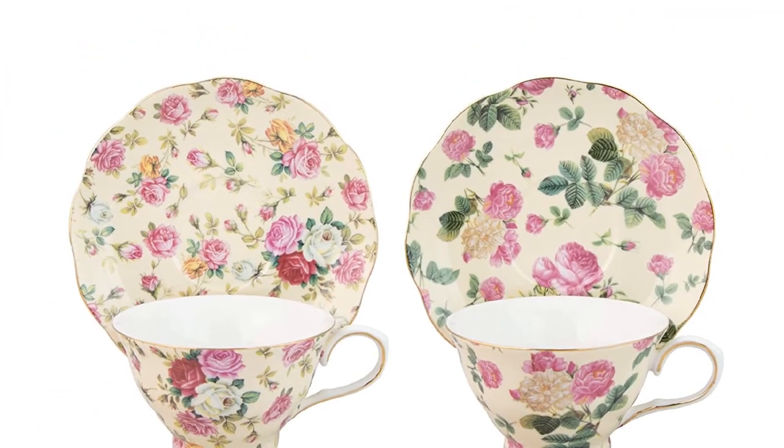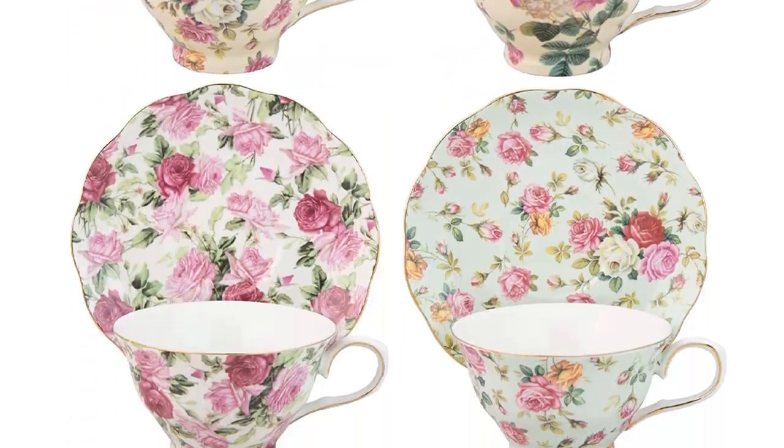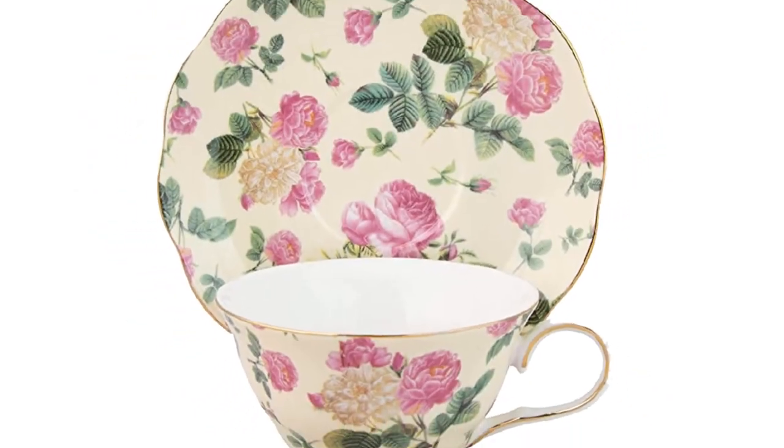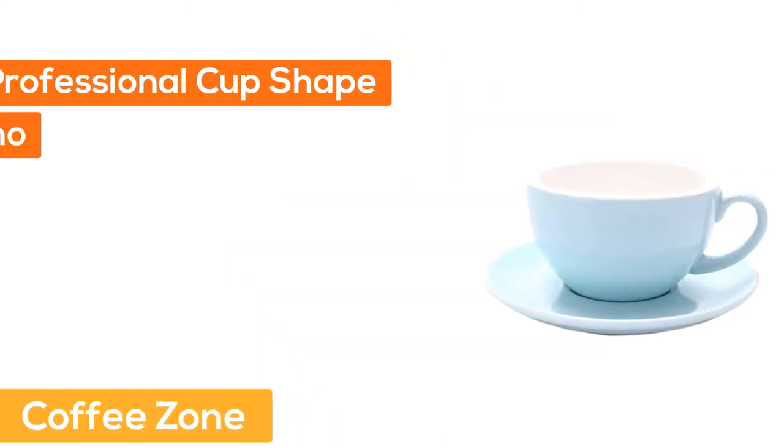Number four, Gracie China. The set includes four teacups and four saucers in an assortment of four rose chintz patterns with gold trim. Each teacup holds approximately eight ounces, made of fine porcelain, perfect for tea and coffee. Dishwasher safe, and due to the gold trim, not microwave safe.